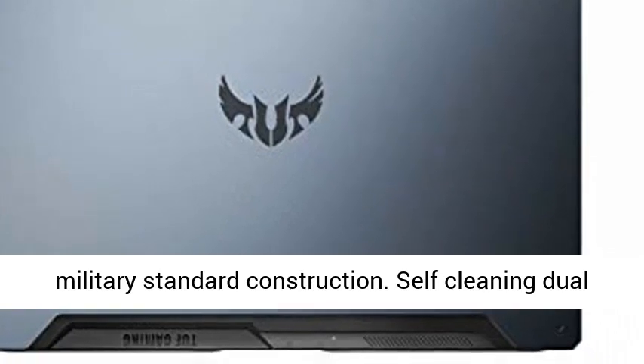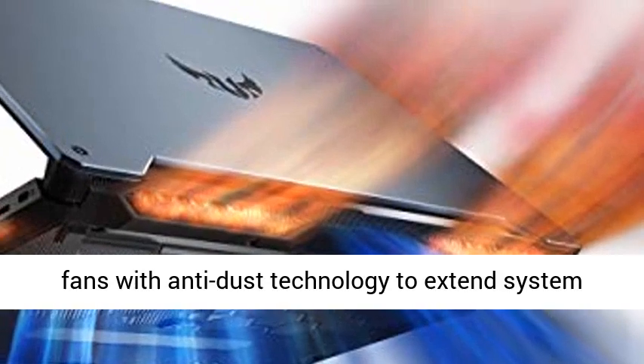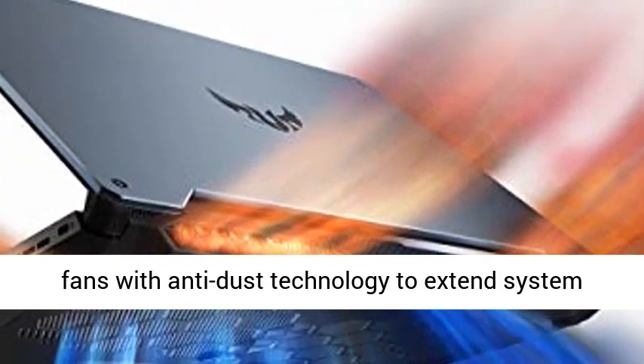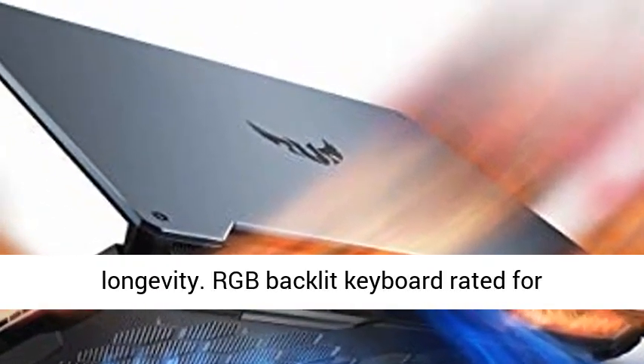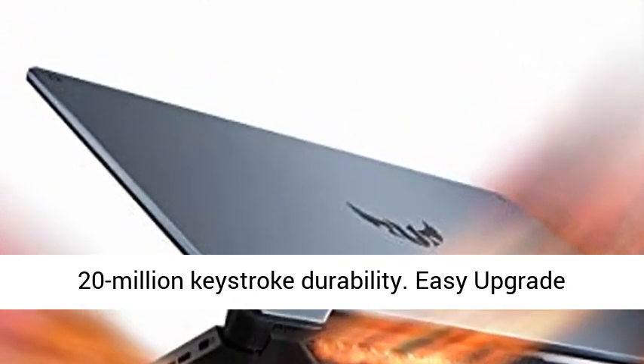90WHR battery with up to 8.7 hours web browsing and up to 12.3 hours video playback. Durable MIL-STD-810H military standard construction.